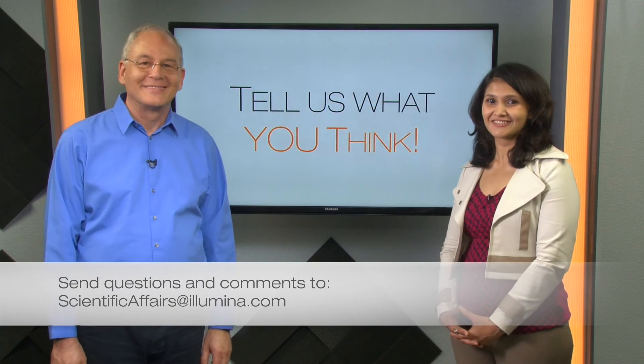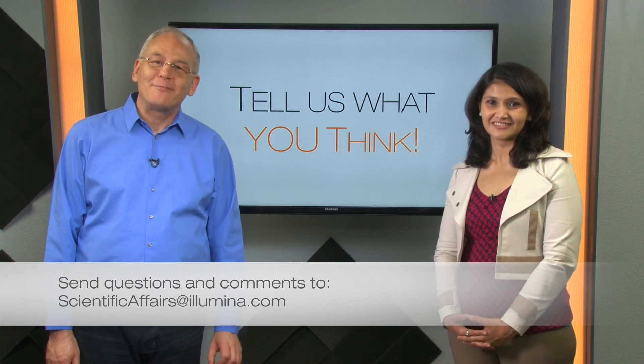That's it for today's news flash. Subscribe to our channel and be sure to pass along the news.